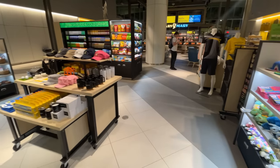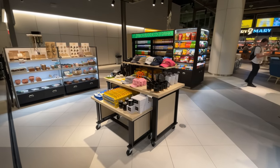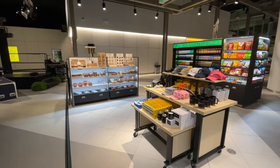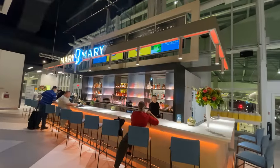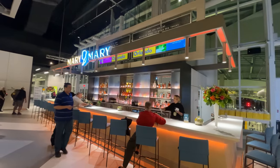Front and center is Market, a grab-and-go convenience store with anything you could need for a day's travels and plenty of Brightline and Florida-based merch. Behind that is the Merry Merry Bar, which serves passengers a variety of alcoholic beverages and light food options.